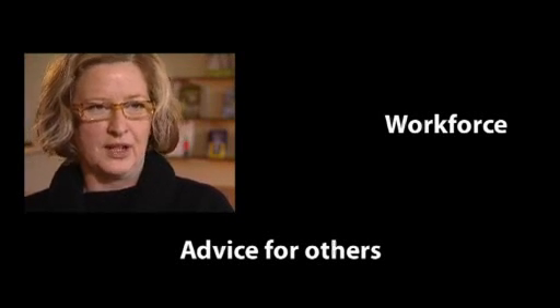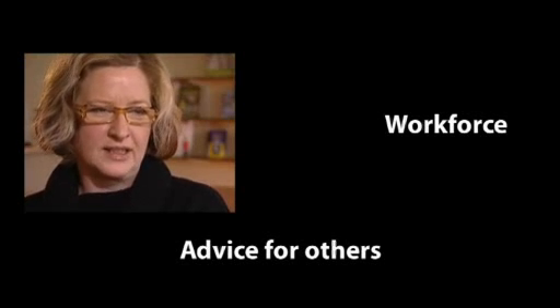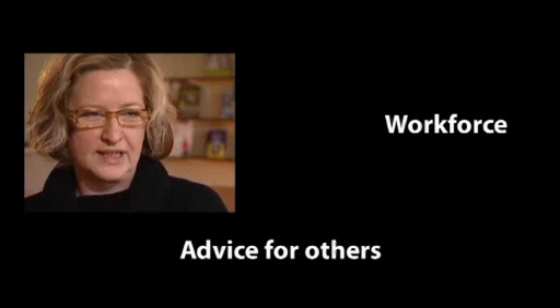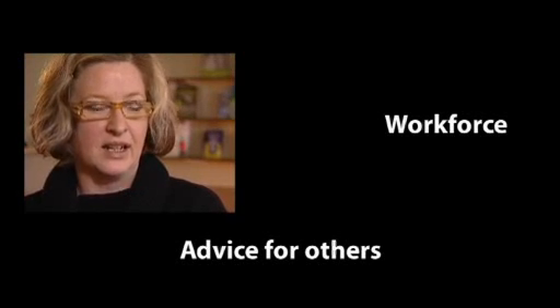My advice would be: number one, make sure that the people working on and delivering the diploma understand what skills each person has and what skills they can learn from each other.